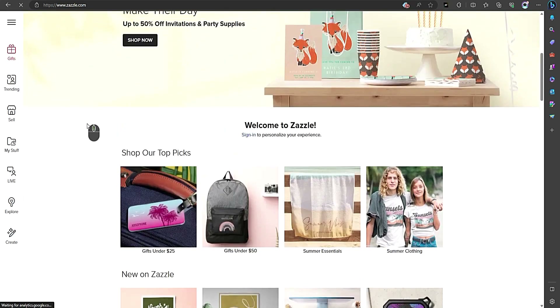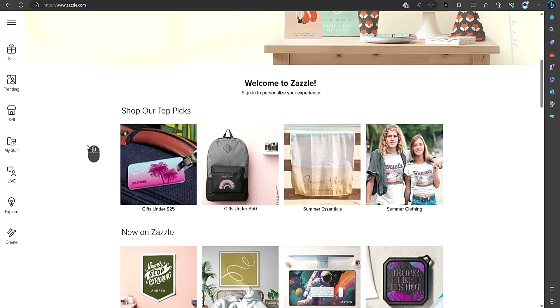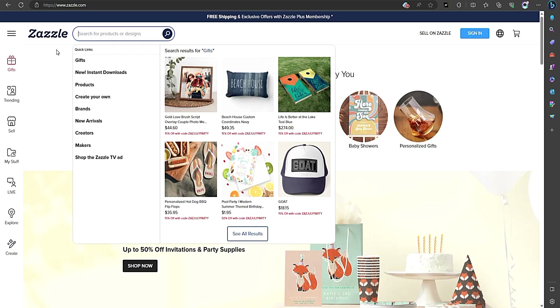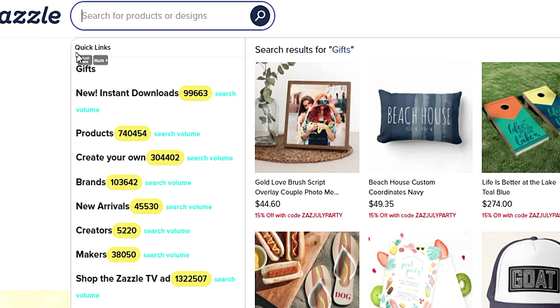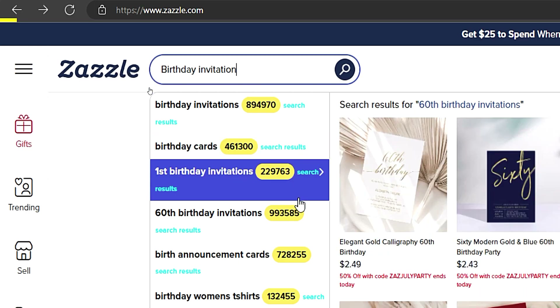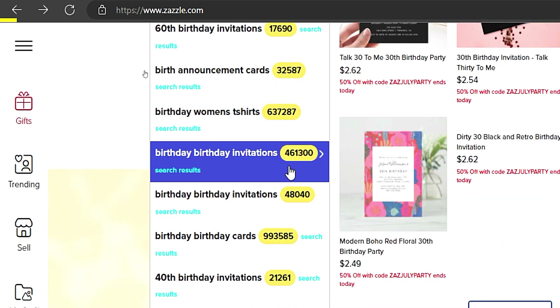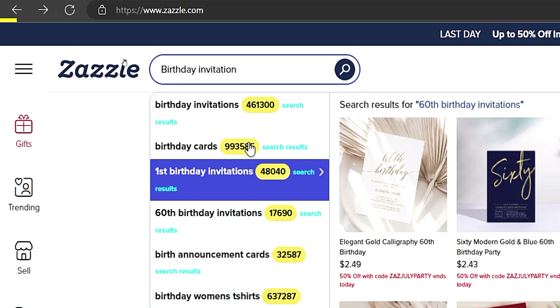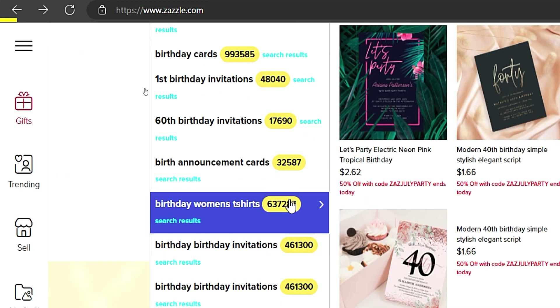So what makes Lin Analytics so special? Well, it's packed with a bunch of awesome features that will blow your creative socks off. First, it gives you keyword insights so you can discover those golden keywords that buyers are searching for. Finding the right keywords is like finding a parking spot on a busy Friday night — it's a game-changer.